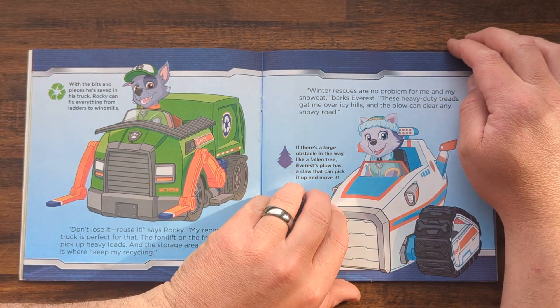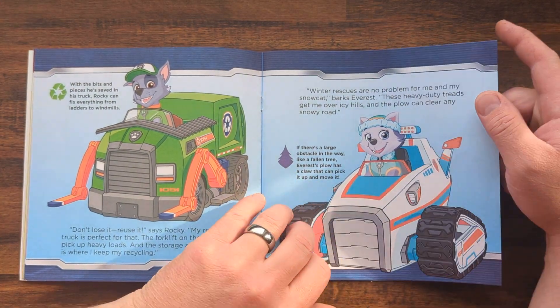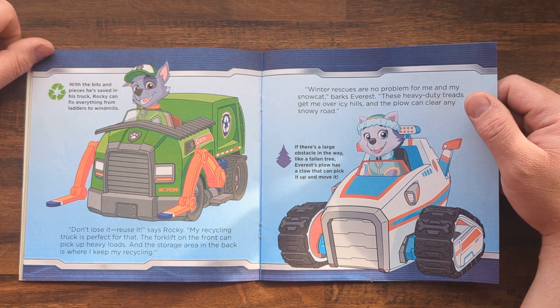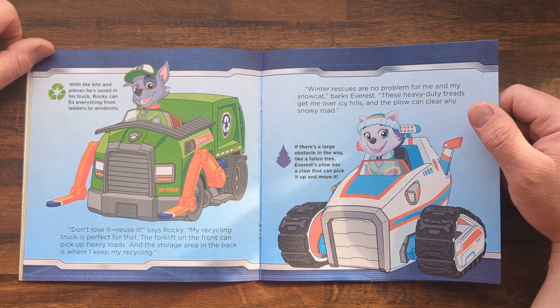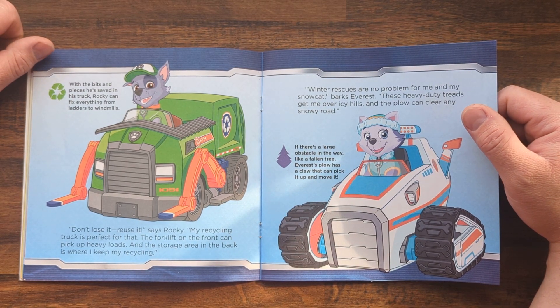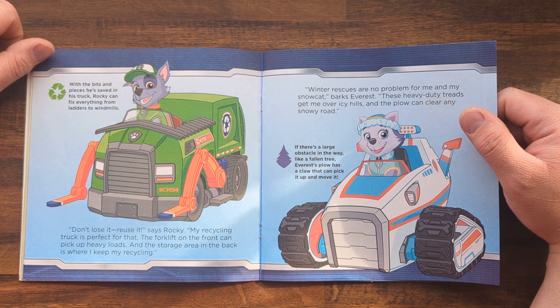With the bits and pieces he's saved in his truck, Rocky can fix everything from ladders to windmills. Don't lose it, reuse it, says Rocky. My recycling truck is perfect for that. The forklift on the front can pick up heavy loads, and the storage area in the back is where I keep my recycling.